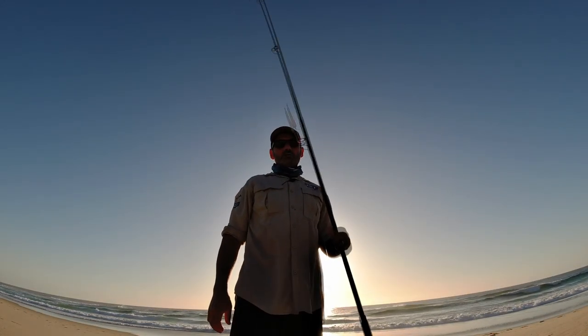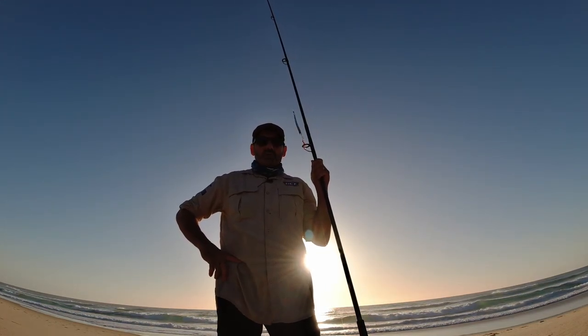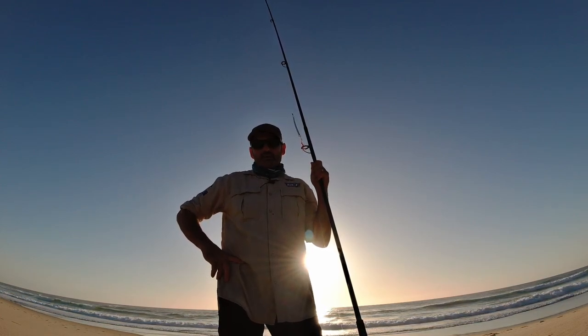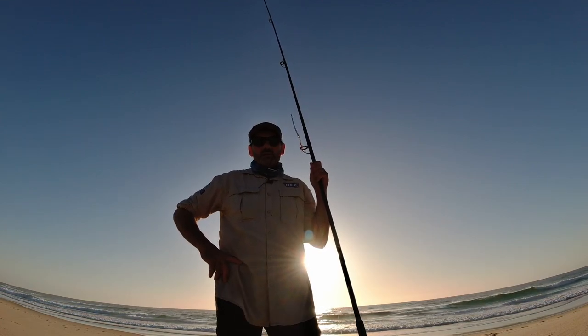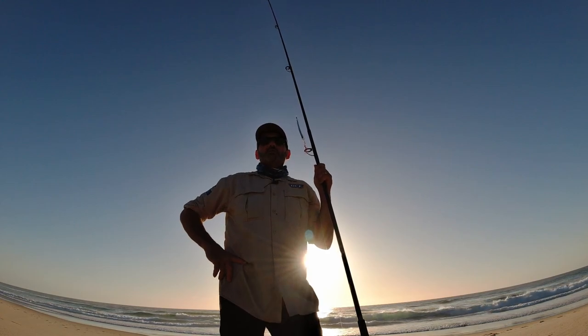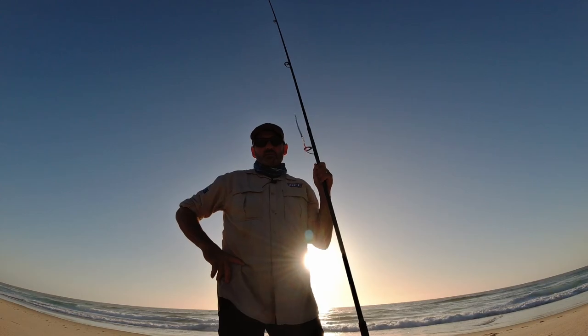Yeah, the assist hook — they like that pink. Well guys, only caught the one tailor but I dropped a couple too. There's not many out here, I don't know why — conditions look good for them but just not many out here. Anyway, the lure worked and it's time to move on and maybe fish for something else.